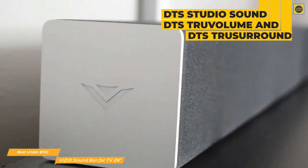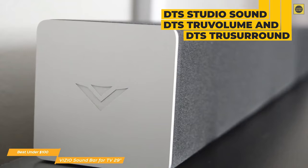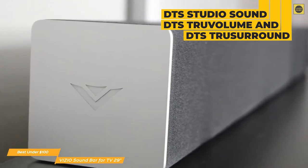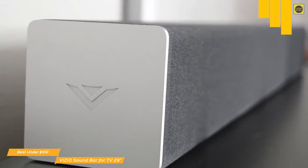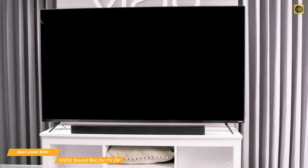This soundbar has DTS Studio Sound, DTS True Volume, and DTS True Surround, which take the flat sound from your TV speakers and generate an immersive experience without the need for extra speakers, simulating surround sound quality to improve your audio experience. While it's not the same as Dolby Atmos, the sound quality will definitely feel atmospheric.